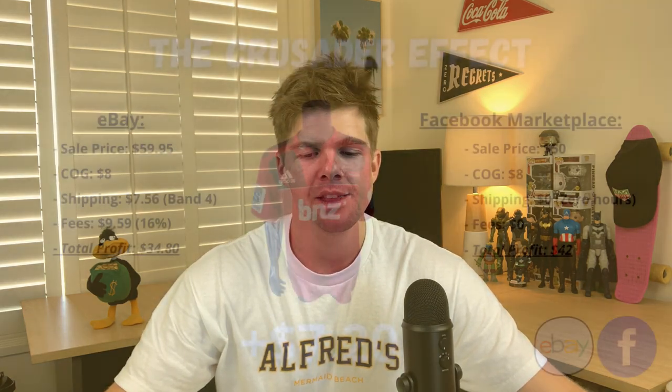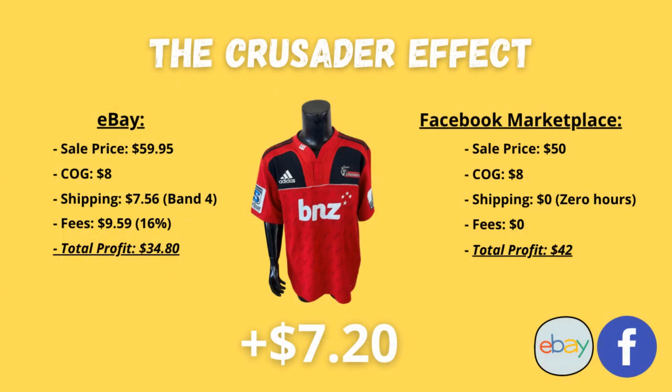In an effort to get back onto Facebook Marketplace, I actually listed 15 items yesterday to kick off March. Being the first of March, I just went and put 15 items up on the Marketplace. And I sold a Canterbury Crusaders rugby union jersey within the space of a couple of hours — somebody came around and picked it up for $50. I'm calling it the Crusader effect, and I've done a comparison looking at what the item was listed for on eBay versus the result I actually got on Facebook Marketplace.